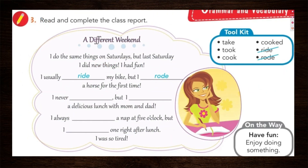Point number three: read and complete the class report. A class report — a report about something the girl did. Here we have a toolkit — the verbs you need to use to complete it. The first verb is in the present and the second verb is in the past. For example: 'take / took,' 'cook / cooked.' You must place first the verb in the present and then in the past.